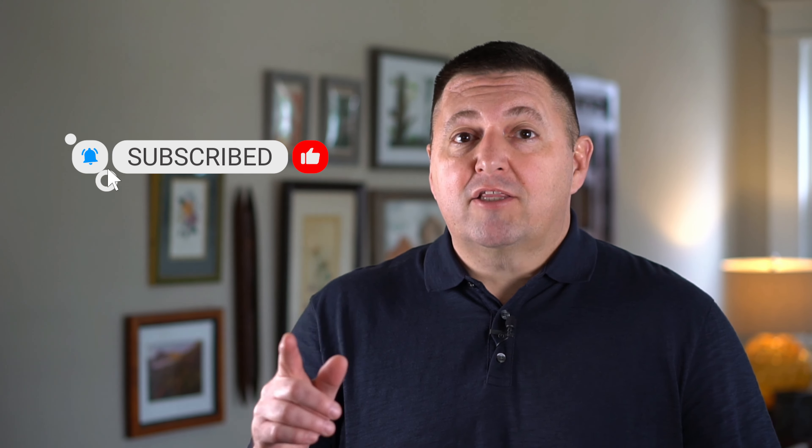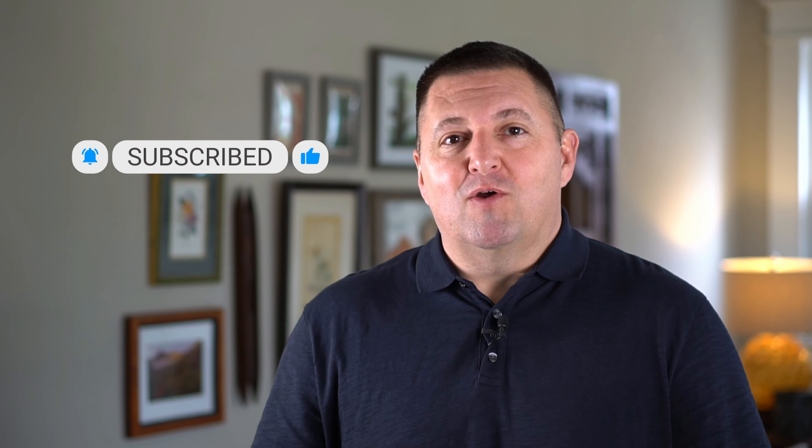I hope you enjoyed today's video on home loans. If you liked it, click the like button to let me know. If you have specific questions, leave them in the comments below and I'll be sure to answer them. Don't forget to subscribe and click the bell so you never miss a future episode. Take care and have a great day.